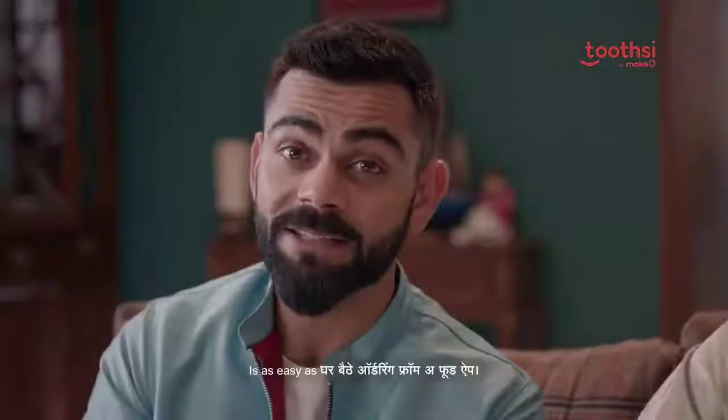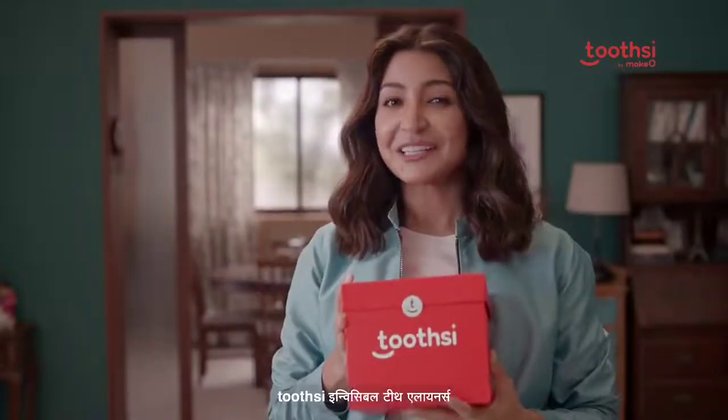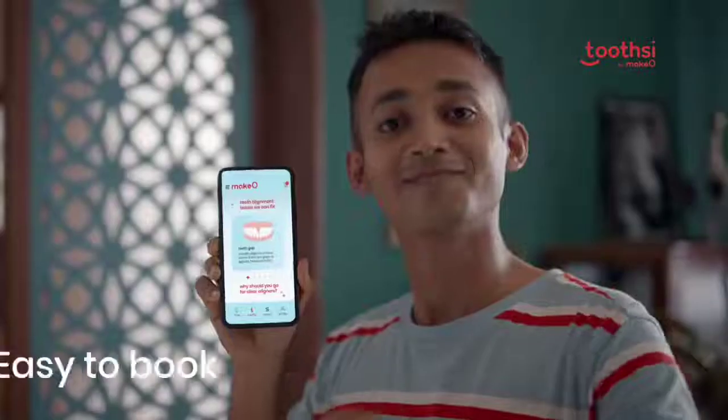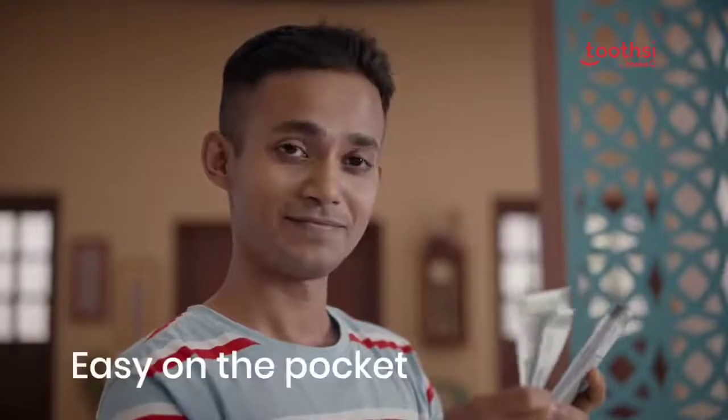Tootsi ze fix karna datu ka gap is as easy as ghar bethe ordering from a food app. Tootsi Invisible Teeth Aligners fix datu ka gap. Easy to book, easy to use, and easy on the pocket.